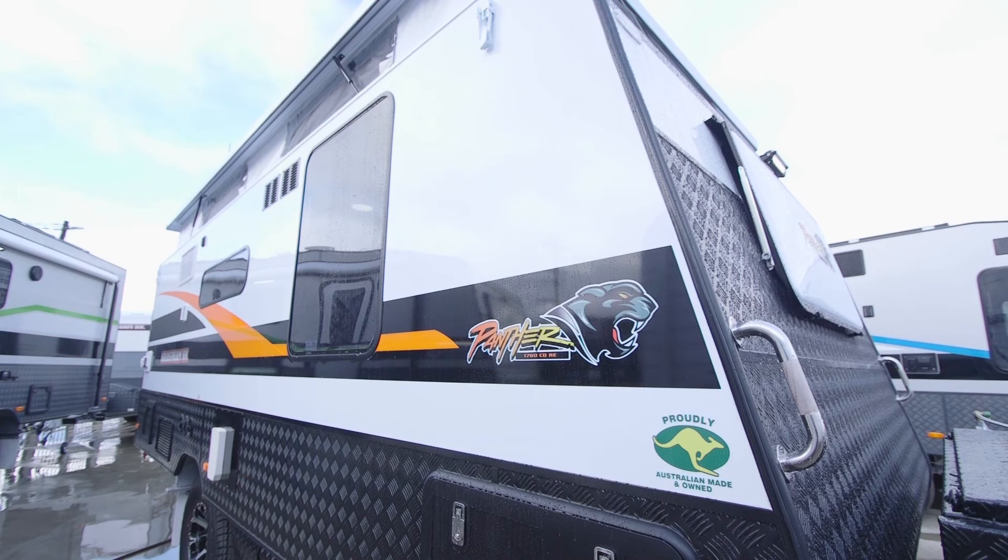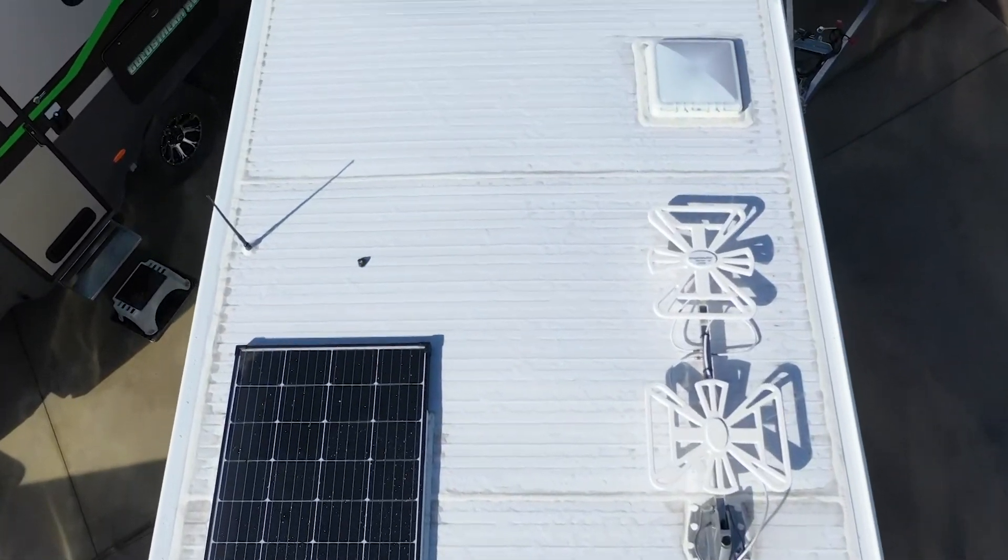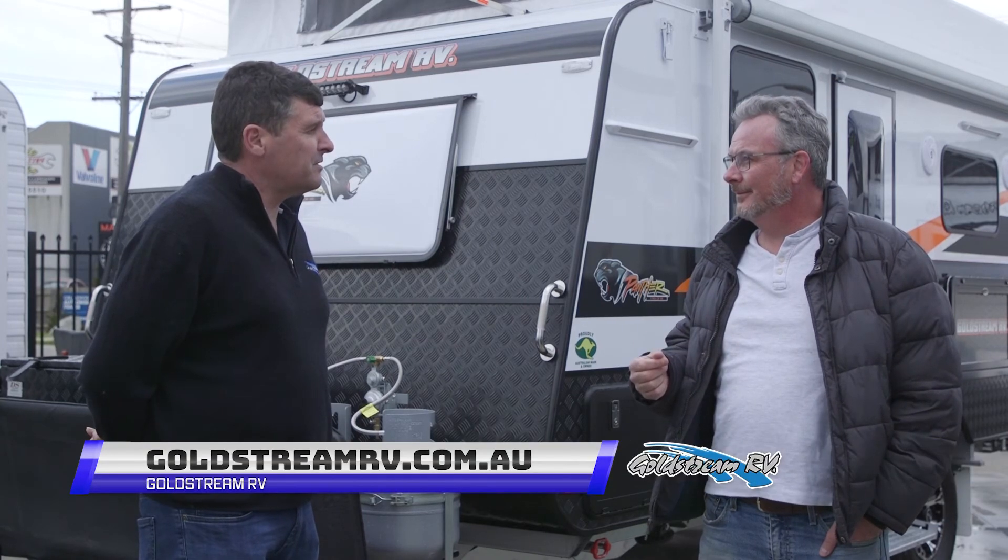If anyone wants to find out a little bit more about this fantastic Panther 17 foot 6, or it comes in different sizes as well. You can have a Panther in anything from 12 up to 18 foot 6 in the pop top range. You've got a good selection there guys. Where would they go? GoldstreamRV.com.au